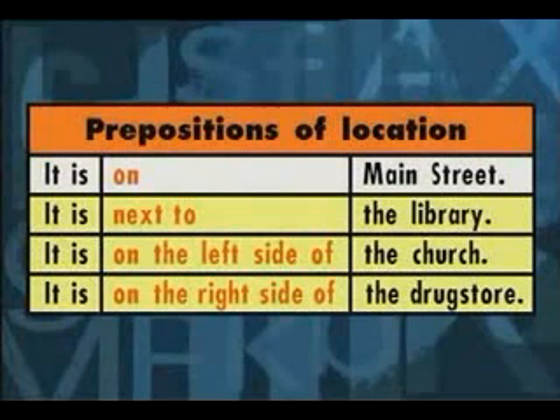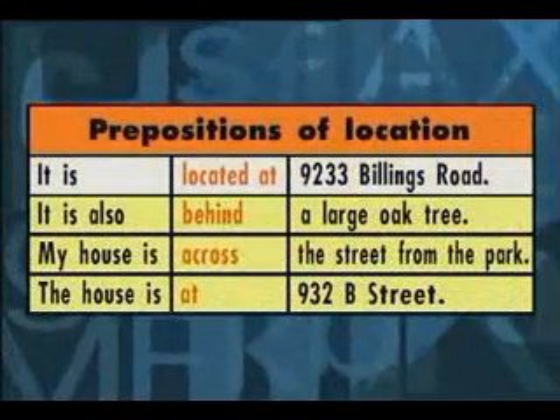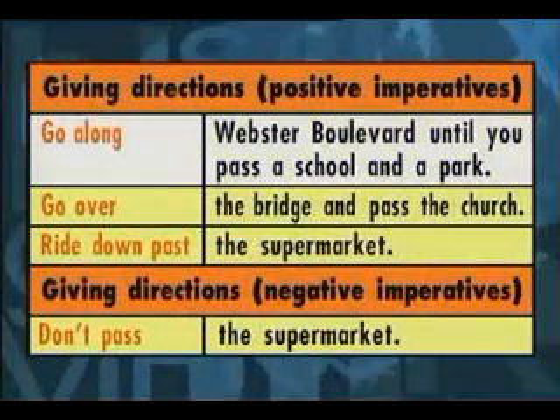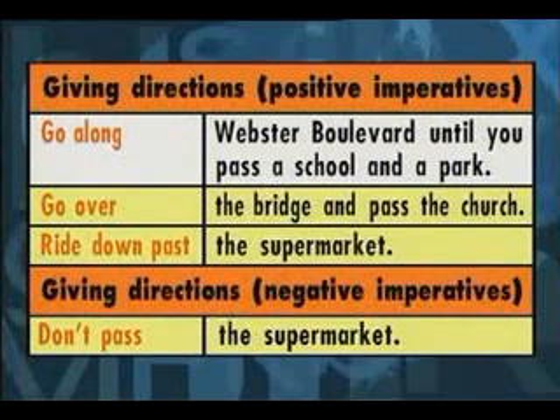Grammar boxes: It is on Main Street. It is next to the library. It is on the left side of the church. It is on the right side of the drugstore. It is located at 9233 Billings Road. It is also behind a large oak tree. My house is across the street from the park. The house is at 932 B Street. Go along Webster Boulevard until you pass a school and a park. Go over the bridge and pass the church. Ride down past the supermarket. Don't pass the supermarket.